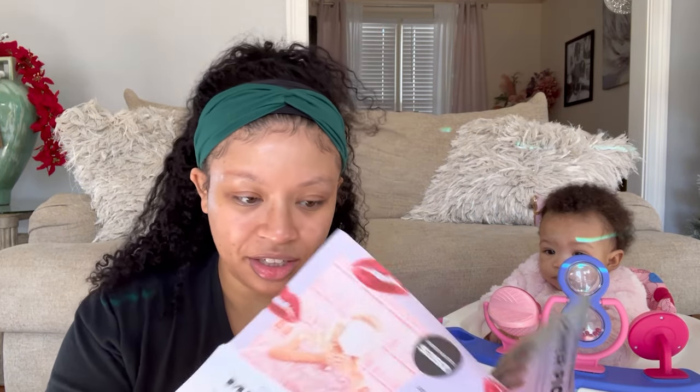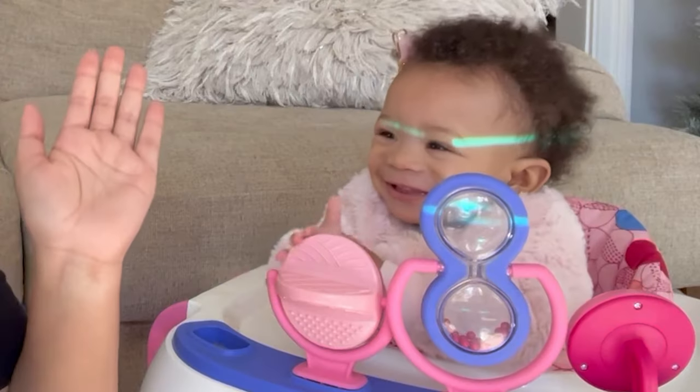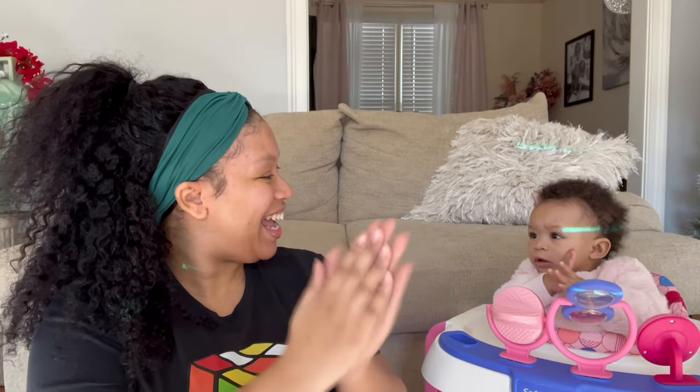This is what it looks like when you open it. It comes with this little thing. I don't know if it's gonna say what everything is and how much it costs. Let's go ahead and see what's in here.